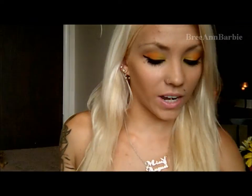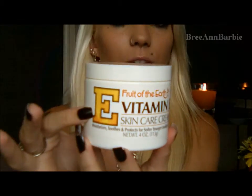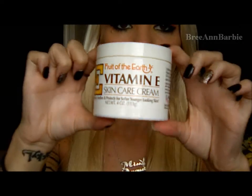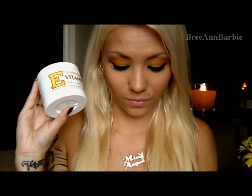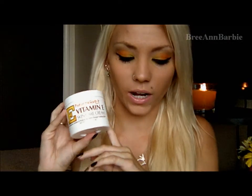I have two more August Beauty Favorites, and the next one involves a lotion that I posted on Instagram telling you guys how much I absolutely loved it. It is the Fruit of the Earth Vitamin E Skin Care Cream. It's just a white four-ounce bottle with a big E on it. I absolutely love this stuff — every other lotion I've tried doesn't even come close to comparing. I heard about this through my sister and from the first application I became obsessed with it.